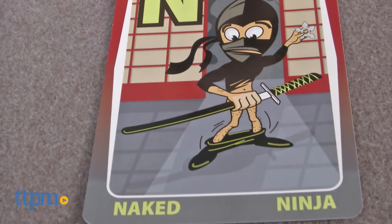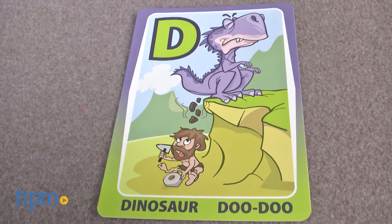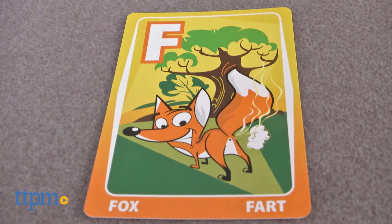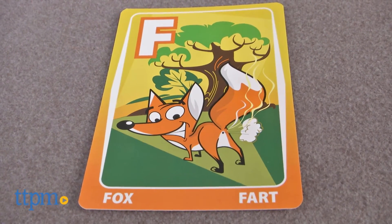Each card features fun, illustrated pictures and two words along with the letter of focus. So while you might have a commonly used word to sound out, such as fox, fart is also written out along with a fantastic illustration of a fox farting.